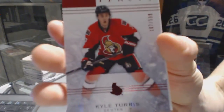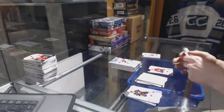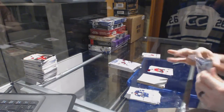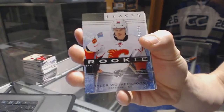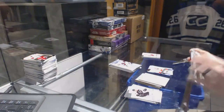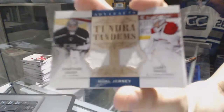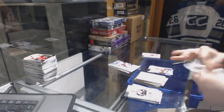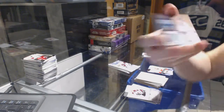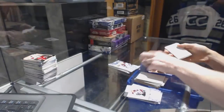We've got a rookie, number 599 for the Ottawa Senators, Kyle Turris. Rookie number 999 for the Calgary Flames, Tyler Walterspoon. Tundra Tandems, random between the Kings and Canadiens, Jonathan Quick and Carey Price. Treasured Swatches for the San Jose Sharks, Ante Niemi.